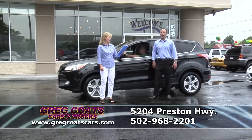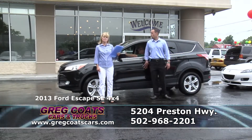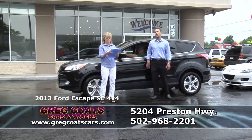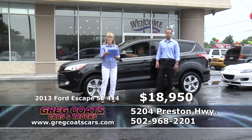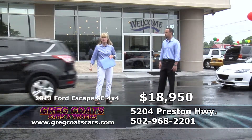Hello Fritz. Fritz is back, better than ever, driving a 2013 Ford Escape SE 4x4. 27.5 miles to the gallon in this 1.6 liter EcoBoost turbocharged car. Carfax one owner, like new inside and out and loaded. 18,950 folks in the $280 to $290 payment range. Pick up the phone and give Fritz a call.